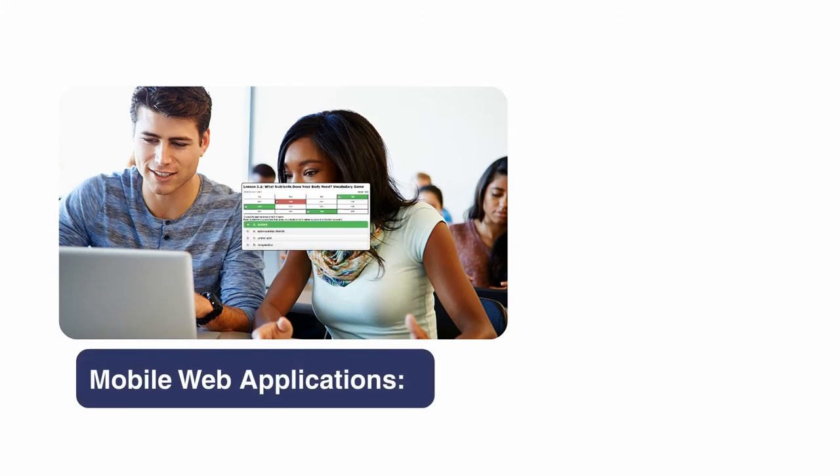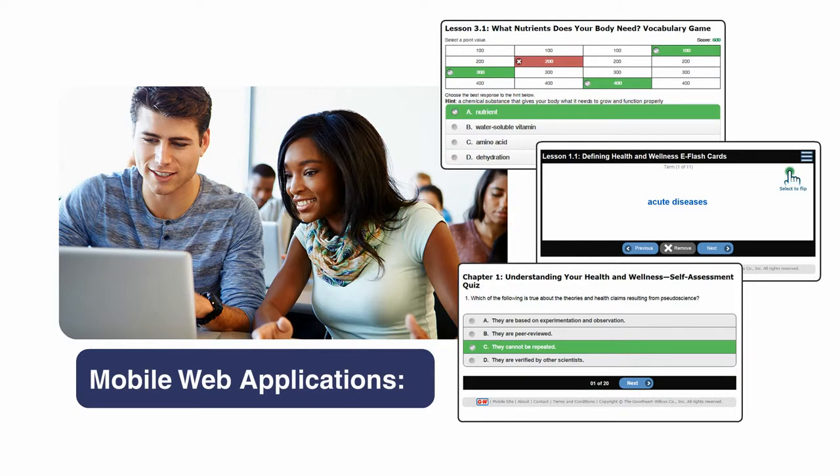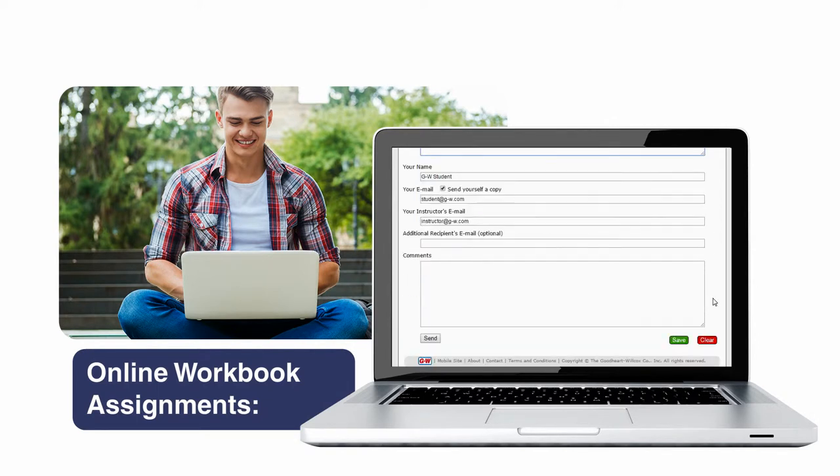Students can also use mobile web apps such as vocabulary games, e-flash cards, and interactive self-assessment quizzes that are specifically formatted for phones and tablets. Workbook assignments can either be printed or completed online and then printed or emailed to the classroom teacher.